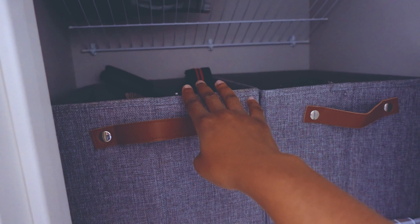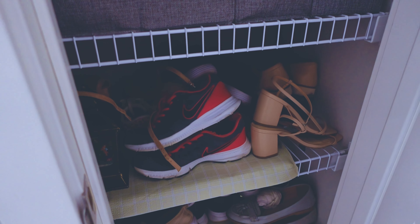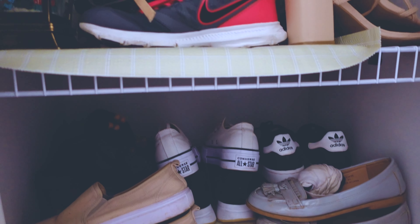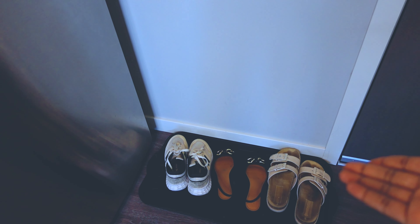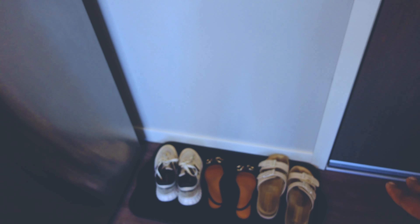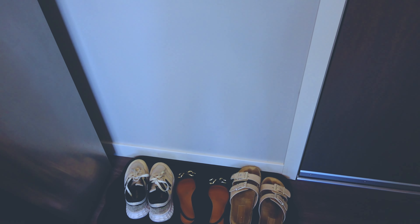I have some storage boxes here where I keep extra stuff. You might be wondering where I keep my shoes — I arrange all my shoes here. I have my winter boots down here, my work shoes, and my sneaker collection. Right here is where I keep the shoes I wear frequently — my sandals, my slip-ons, and my sneakers. I got this black rack from Walmart to keep everything compact.